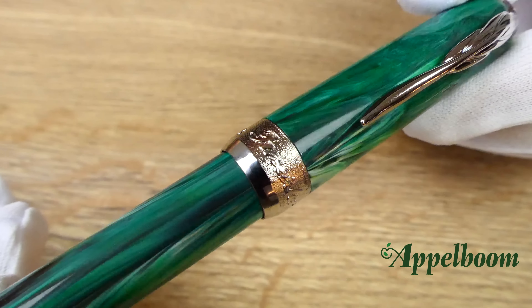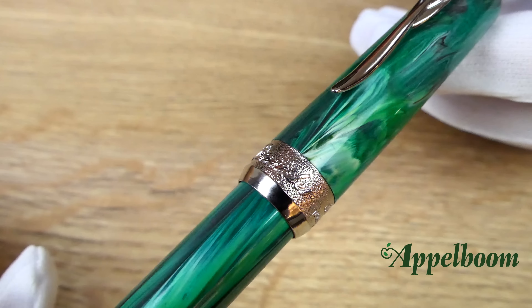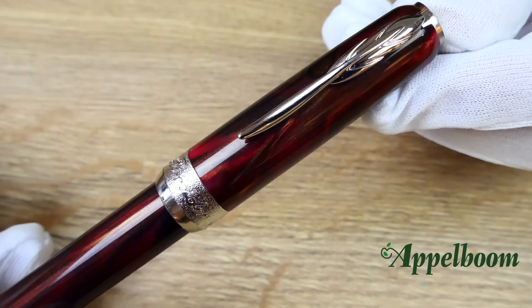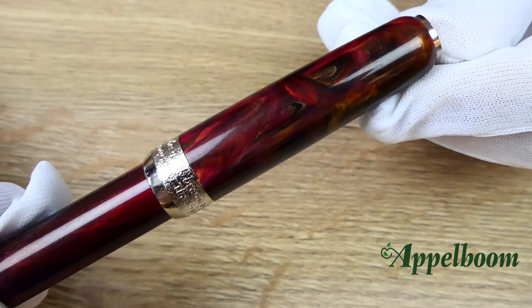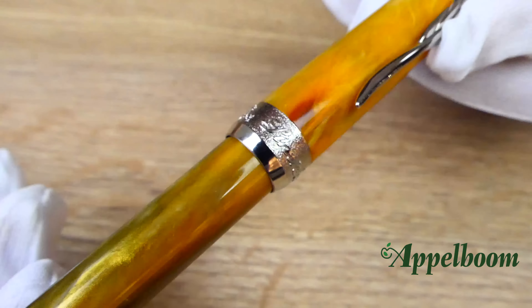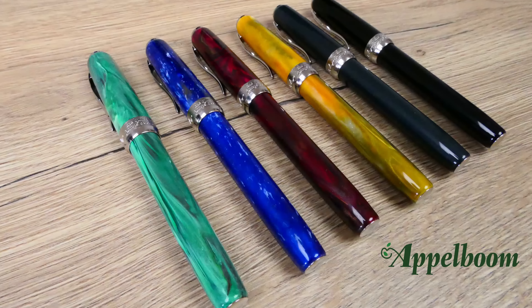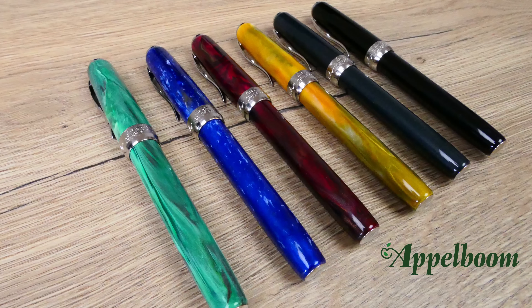The pen is made of an innovative material which is a compound of marble dust and resin, which allows beautiful color combinations, and because of the marble dust it is also a little bit heavier than a regular resin pen. The material is completely natural. Because of the use of this material each pen will have its own pattern and will be unique. Another reason to add the marble dust to the resin was to make the compound harder and therefore increase the sheen of each color with a high gloss polish. For now the collection comes in six different colors, but more exciting colors may come in the near future.